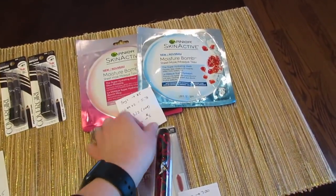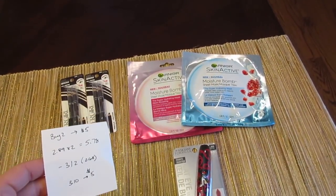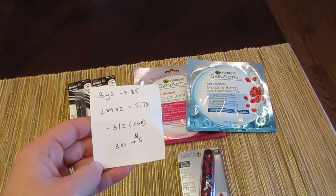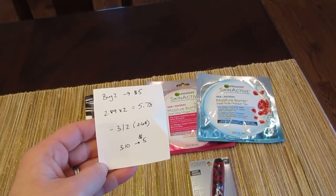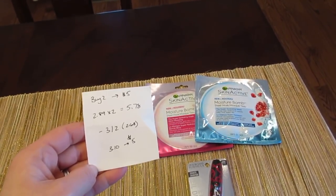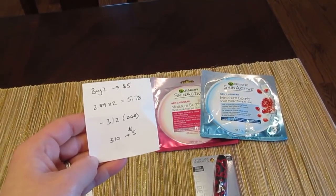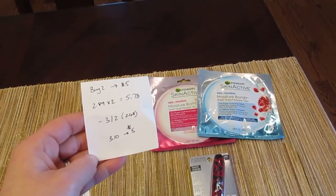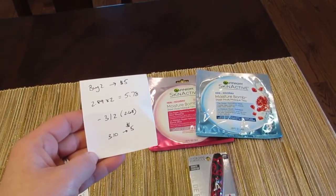The Garnier deal is when you buy two, you get back five. I went with the Skin Active sheet masks. They are $2.89 each, so two of them would be $5.78. When I scanned my card, I got a $3 off two Garnier products coupon. I didn't realize until I came home that it did not take off the full $3 — it actually only took off $2.68, so watch that one. I paid $3.10 and got back the five.